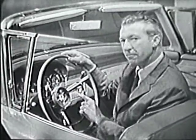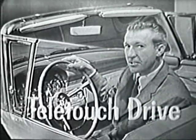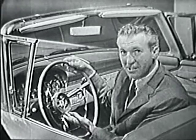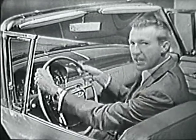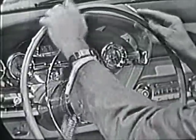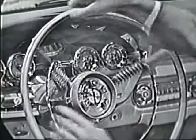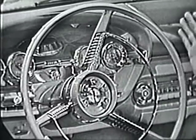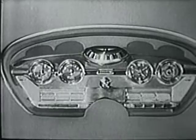The Edsel's exclusive new Teletouch Drive shifts electrically at a touch. It's a new idea that puts shifting where it belongs, so you can keep both hands safely at the wheel. And look — you can shift and turn the wheel at the same time, for the control remains stationary, which makes the Edsel the world's easiest car to handle.